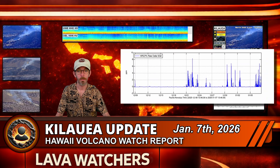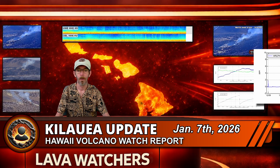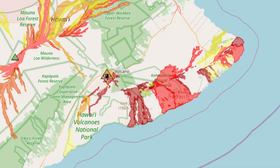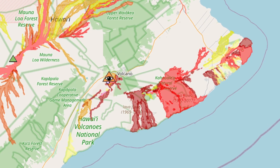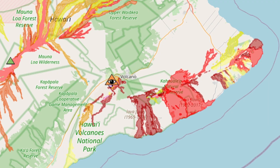Volcano gas emissions have dropped significantly from active fountaining levels, but are still estimated at 1,000 to 5,000 tons per day of sulfur dioxide. That matches what HVO typically sees during these eruptive pauses and is still well above actual background levels for a completely quiet Kīlauea. Out on the East Rift Zone and Southwest Rift Zone, seismicity and ground deformation are both very low, and SO2 from those areas is still below detection limits.